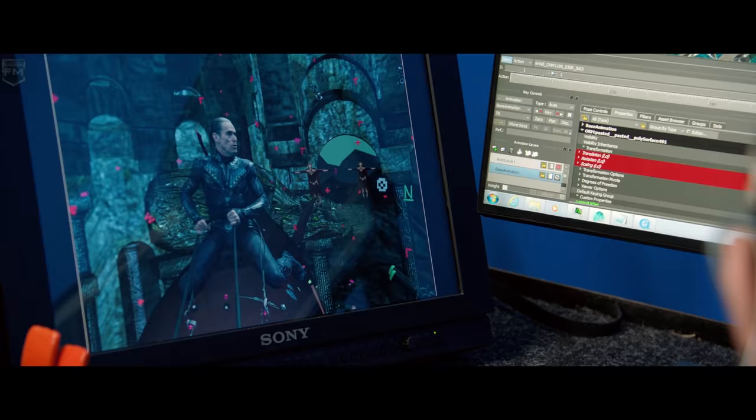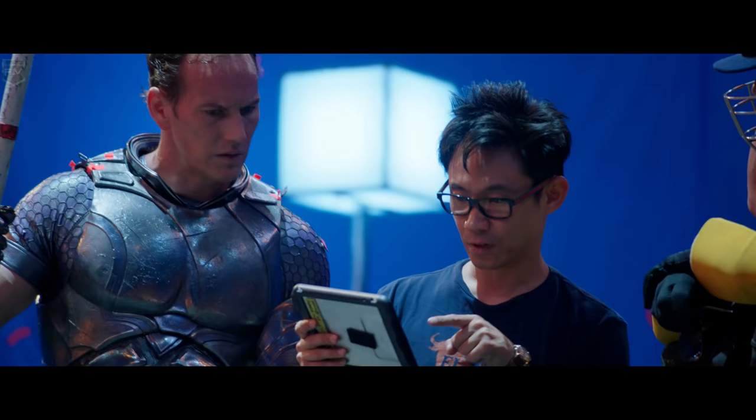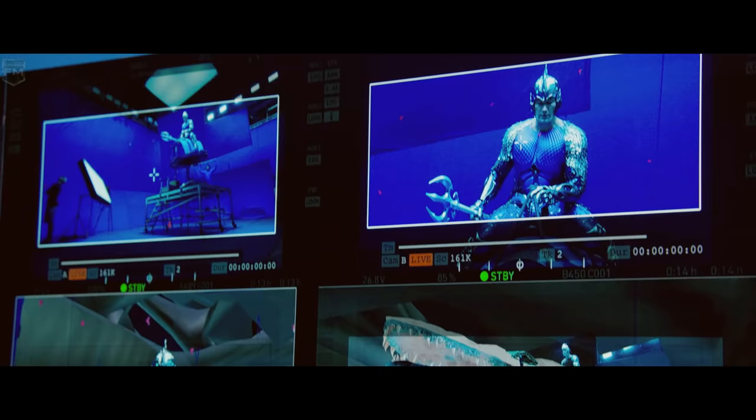They'd punch that in and lay over this world so we would have some imagination about what we were going to see. It takes this burden off of the director of having to think, am I framed up correctly? Am I framing for the environment? Is the creature fitting in there?